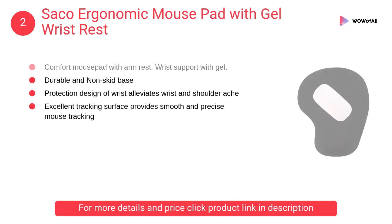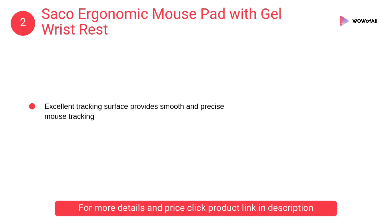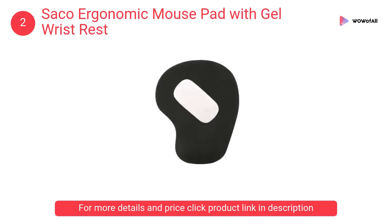At number 2, Saco Ergonomic Mouse Pad with Gel Wrist Rest. It is a comfort mouse pad with arm rest and wrist support with gel. Features a durable, non-skid base with soft gel support.